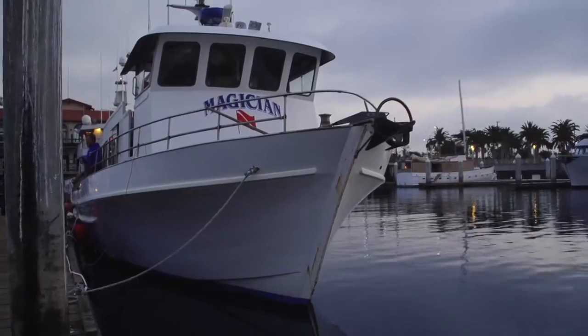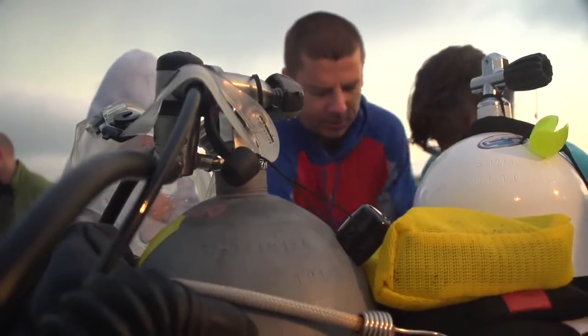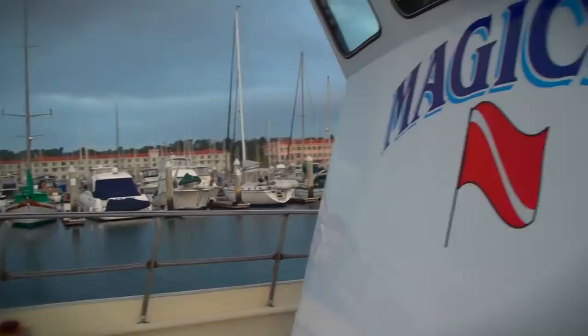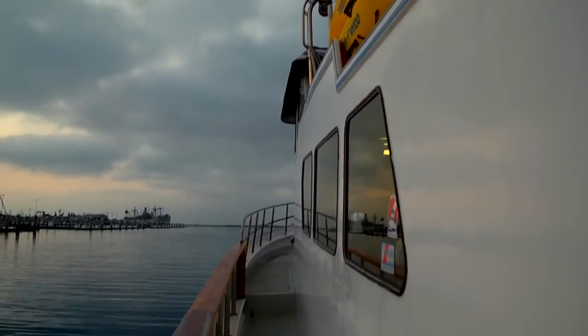Welcome to our California Dive Series, Droppin' In, diving the hot spots in California waters. Today's show takes us aboard the Dive Boat Magician on our way to Catalina Island's Two Harbors — a great spot to make three incredible dives.